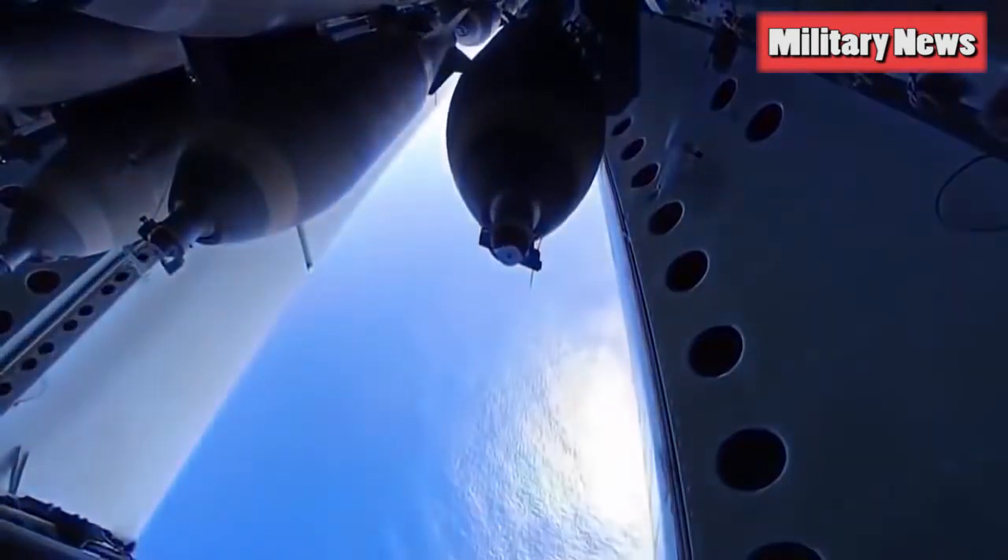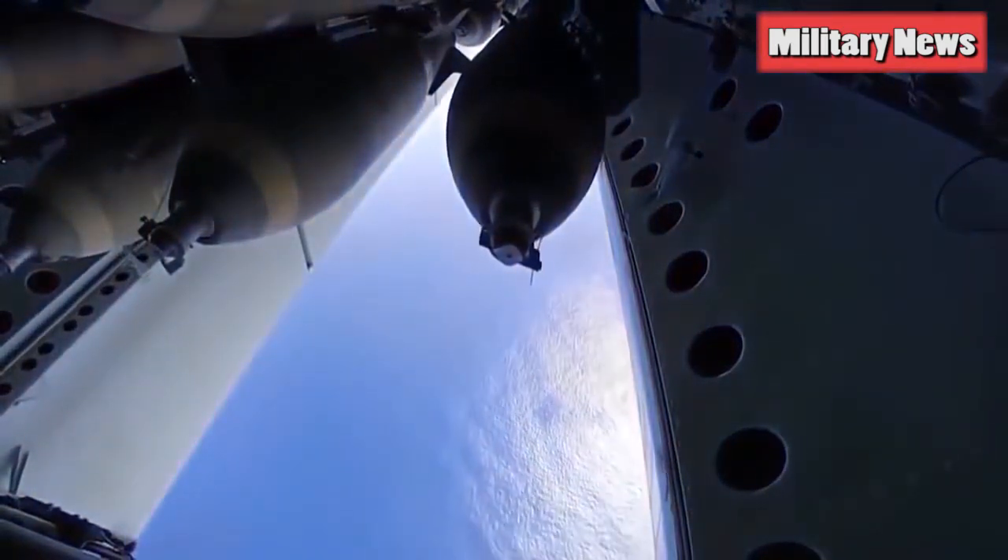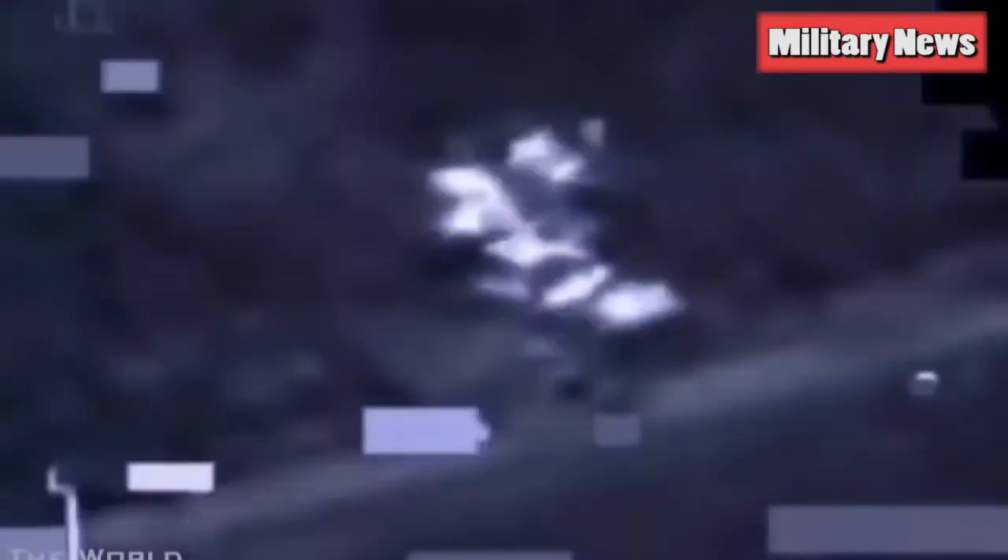On October 27, 2015, nearly 34 years to the day after Northrop Grumman was awarded the contract to develop the first stealth bomber, the U.S. Air Force awarded Northrop a contract for a new bomber, the B-21 Raider. While many of the details of the Raider are shrouded in mystery, we do know a few things about it, and can infer others.